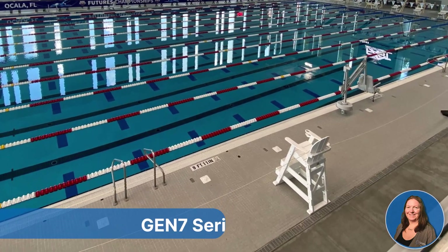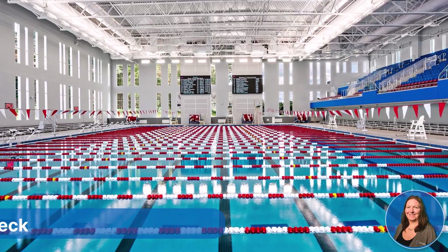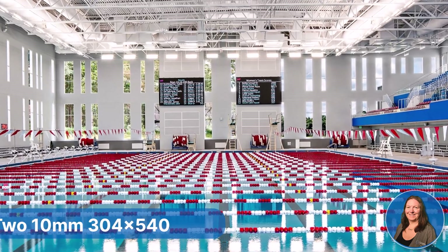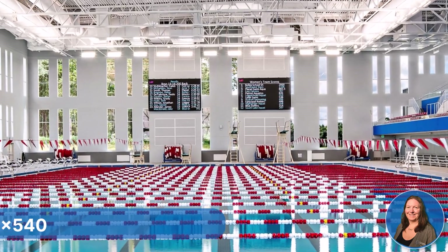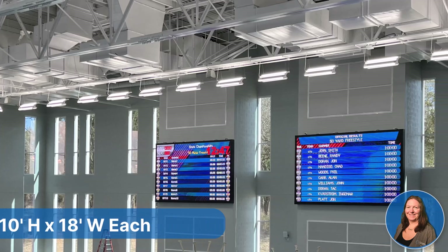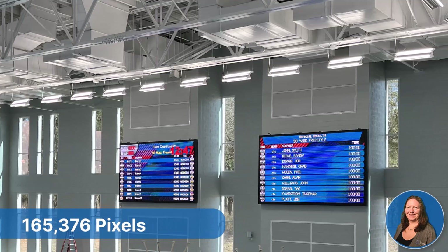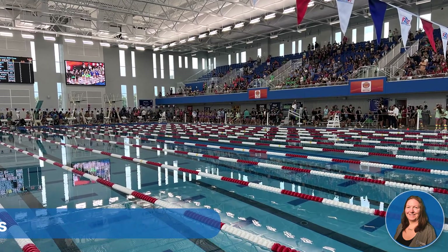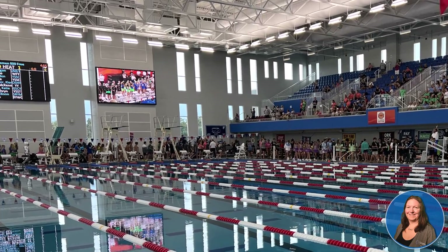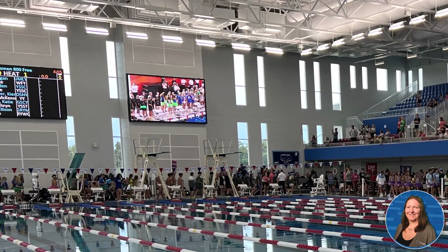Both the indoor and outdoor facilities have our Gen 7 Serial Index Timing Solution. The indoor pool has two 10mm, 304 pixel high by 540 pixel wide video boards. Each video board is approximately 10 foot high by 18 feet wide, with 165,376 pixels. The convenience of having two boards allows for increased flexibility and ingenuity, as the possibilities are endless for timing, scoring, video playback, advertising, revenue generation, and more.